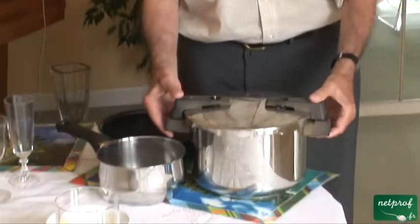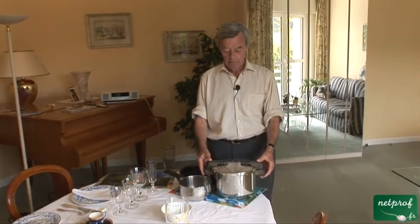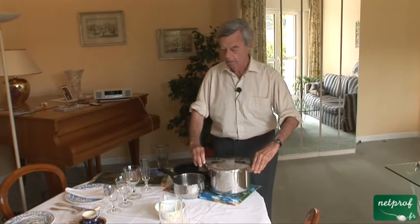And this — Cocotte Minute — is a pressure cooker. Next, we're going to look at how you do set the table.